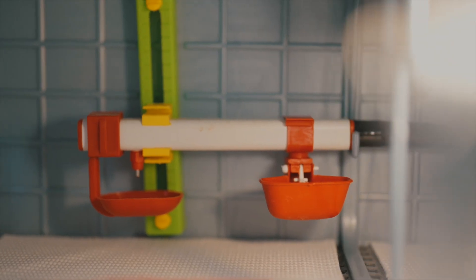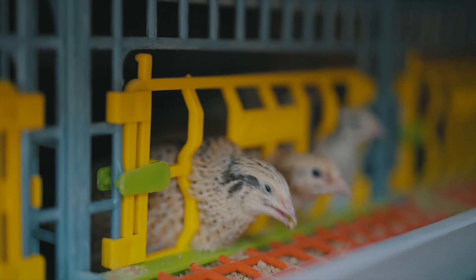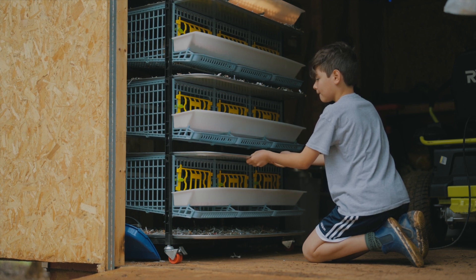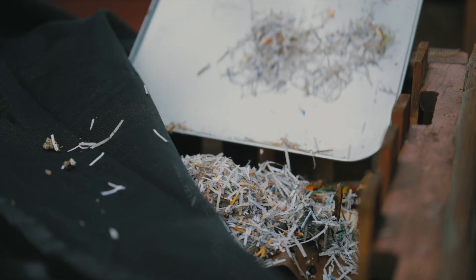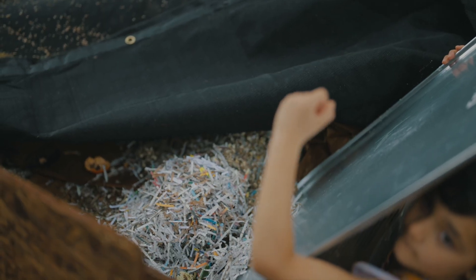It comes with everything you need — the waters, the feeders — and it even reduces wasting food. They're also very easy to clean. Because they're plastic we can just hose them down. The trays trap all the poop and the extra food that falls out so we can throw it in our compost and then use it to fertilize our garden.